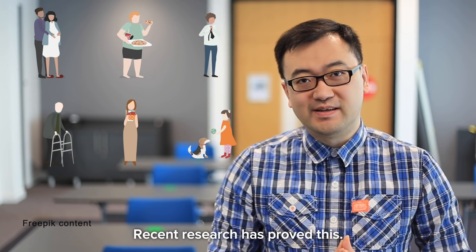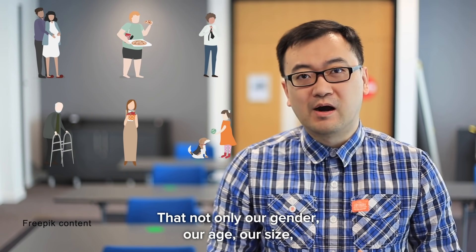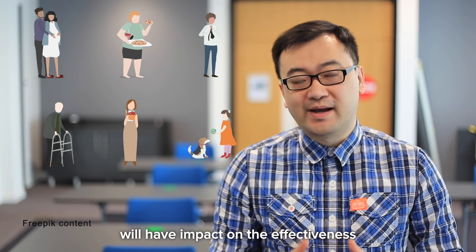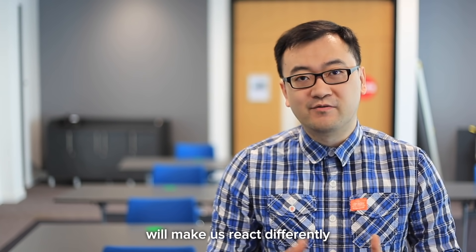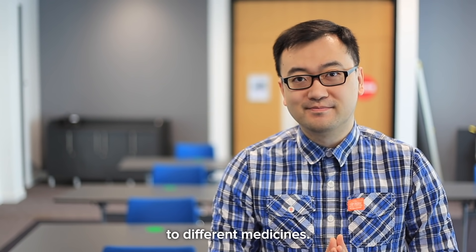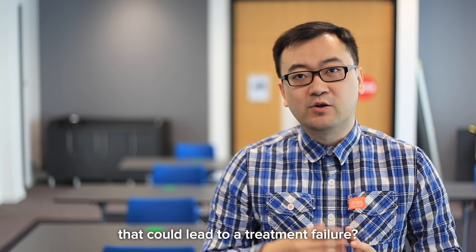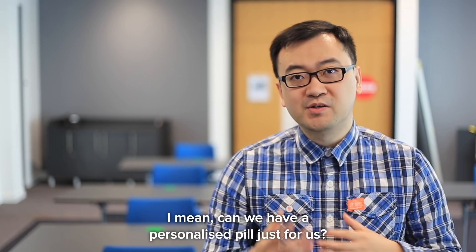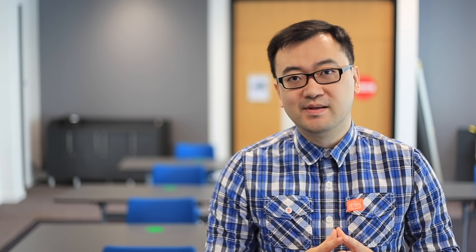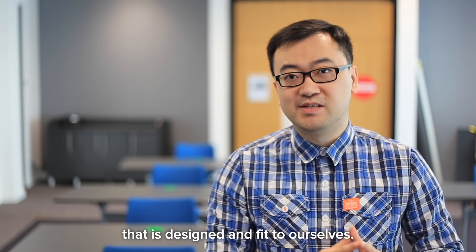Recent research has proved that not only our gender, our age, and our size will have an impact on the effectiveness of medicines. But also genetic variations will make us react differently to different medicines. So why are we taking the same pill with the same dose that could lead to treatment failure? Can we have a personalized pill just for us — just like having a pair of glasses that is designed and fit to ourselves?